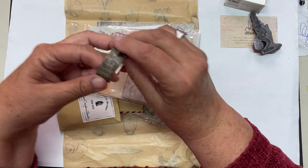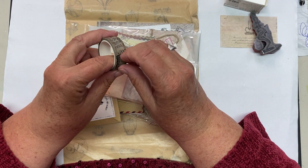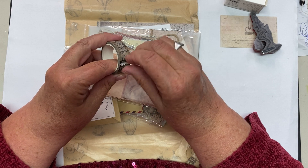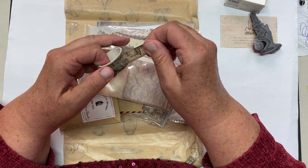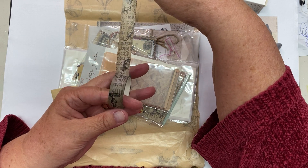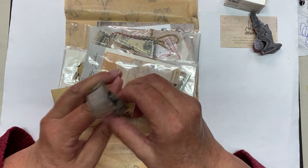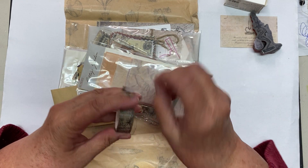And there's washi tape. It always comes with a roll of washi tape and some packaged papers. Oh, that's very nice — very vintagey. I might use that on the circle journal. Very vintagey. I like that.